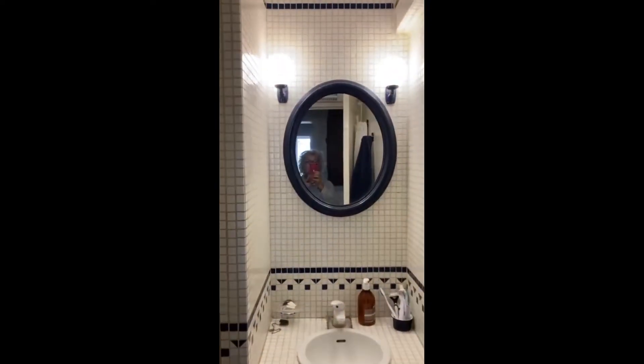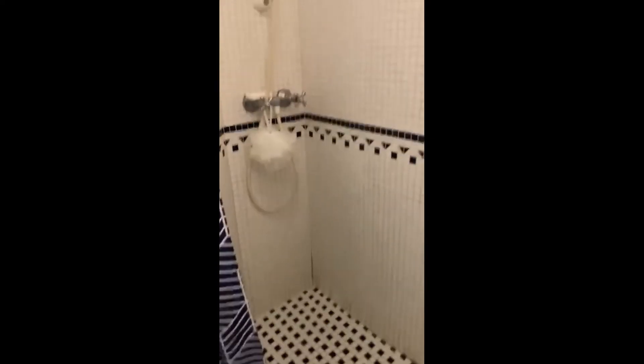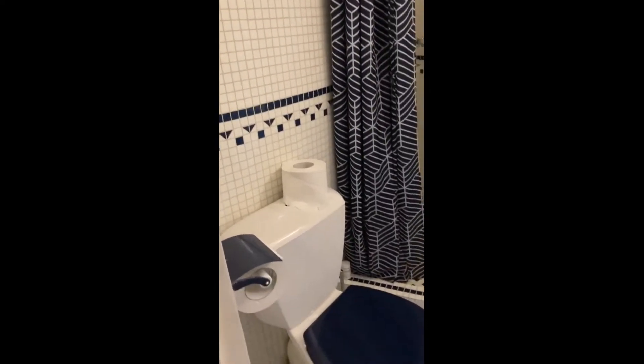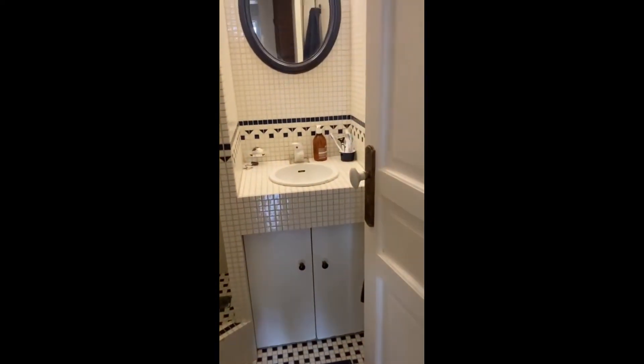This is what the bathroom looks like — it's a complete bathroom with a nice marble finish and very bright, so that's really nice. Here is a closer view of the shower. Next to it you have the toilet, and you also have the sink with some storage underneath.